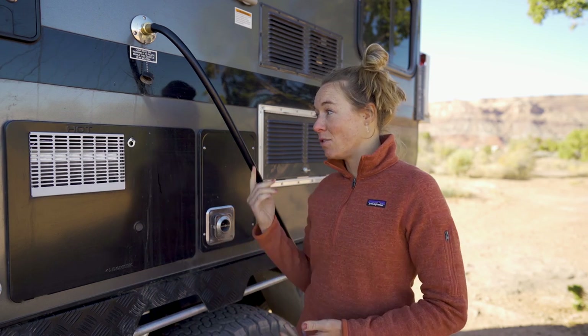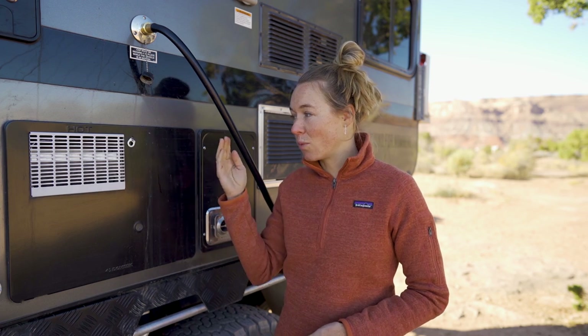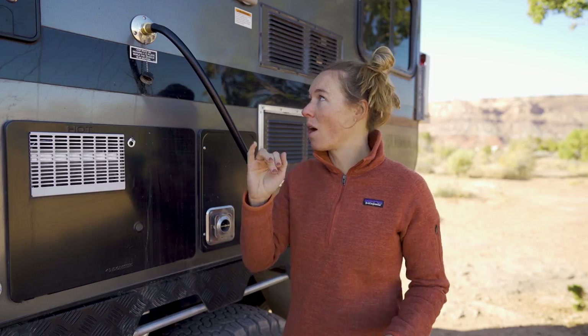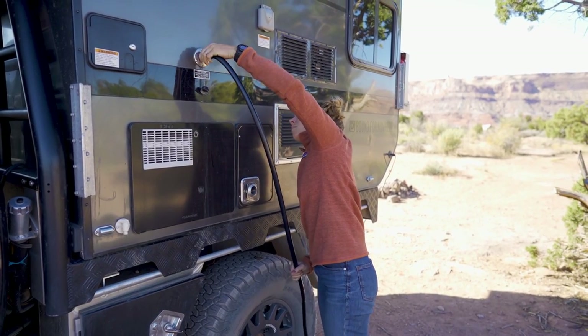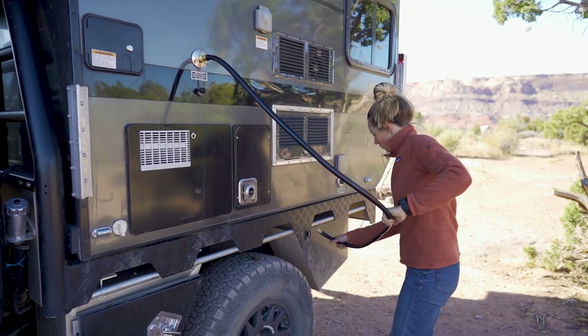This is where water drains out of our sink every single time we use it, and if you don't have a hose, that water just runs down the side of your camper. For the first few months on the road we didn't have a hose, so we were constantly coming out here to wipe down the side of the camper to make sure nothing was eating away at the finish — we've heard that toothpaste left unattended can do some damage. We've since purchased a hose that we hook up from the sink to run into our gray water tank every time we use the sink.